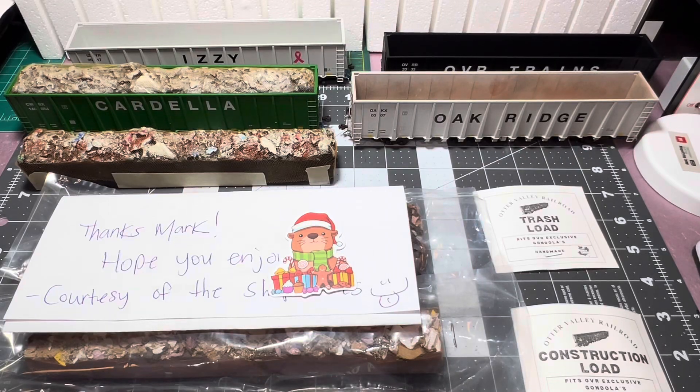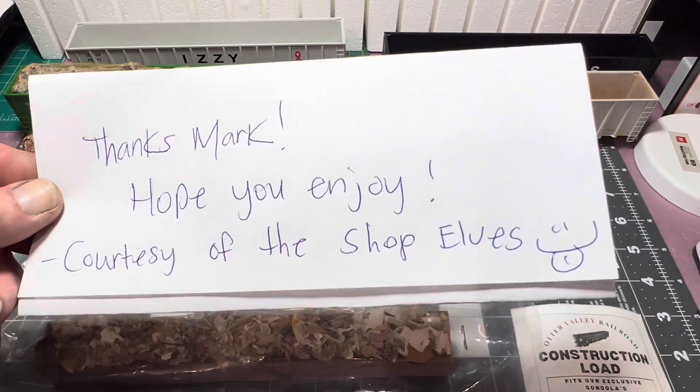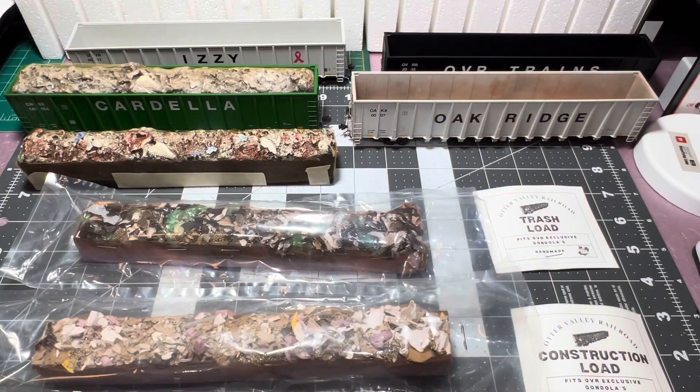Hello again everybody and welcome to some late night model trains with My Life Tracks. It's 11:20pm on a Monday, but I'm excited to show you this new stuff I just got from Otter Valley Railroad up in Canada. On my receipt they sent me this really nice note — thanks guys. They're super nice up there.